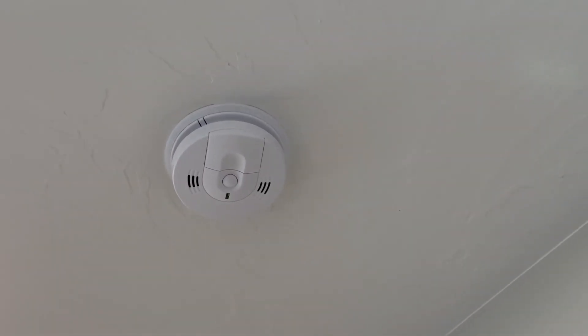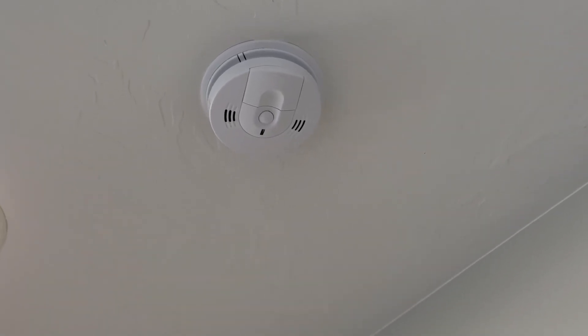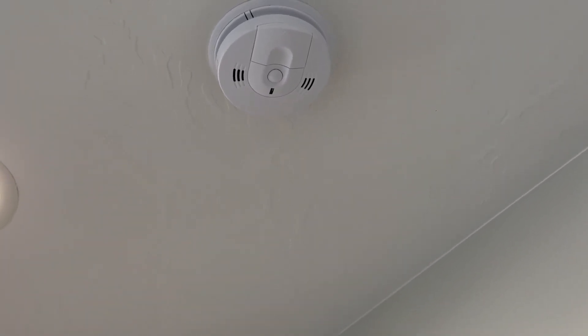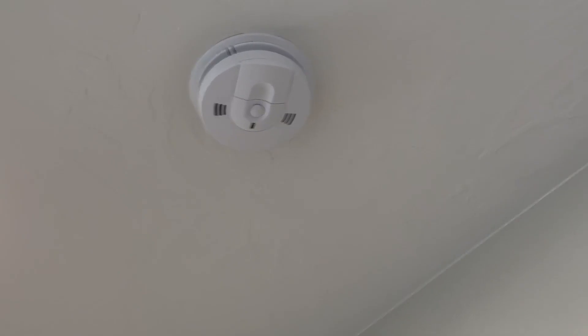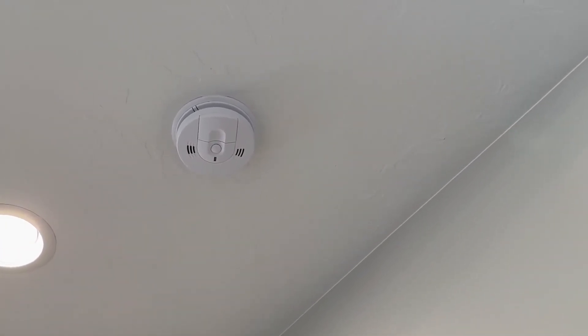The nice thing with this one is it can be connected to all the bedrooms. So if this one detects carbon monoxide or anything like that, then they all go off — and it's vice versa, which is really nice. Once your home is built, or if you have an existing house, this is something that you would need to check.